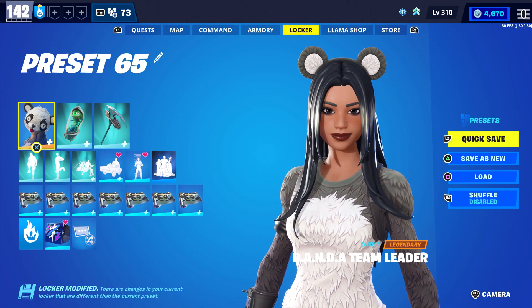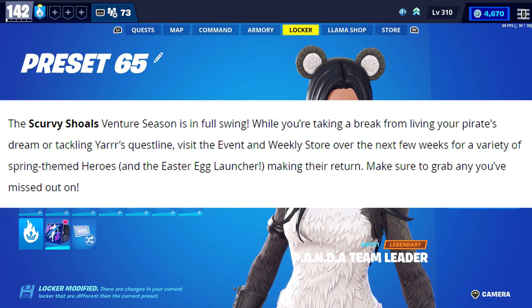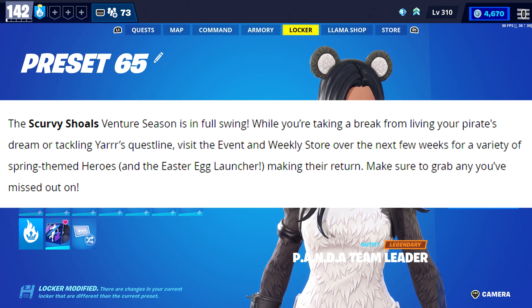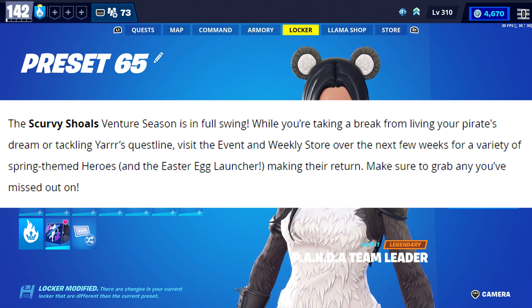As for the Home Base Status Report — the first thing they mentioned was Scurvy Shows Venture Season is in full swing. While you're taking a break from your pirate adventures, visit the Event and Weekly store over the next few weeks for a variety of spring-themed heroes and the Easter Egg Launcher making their return.